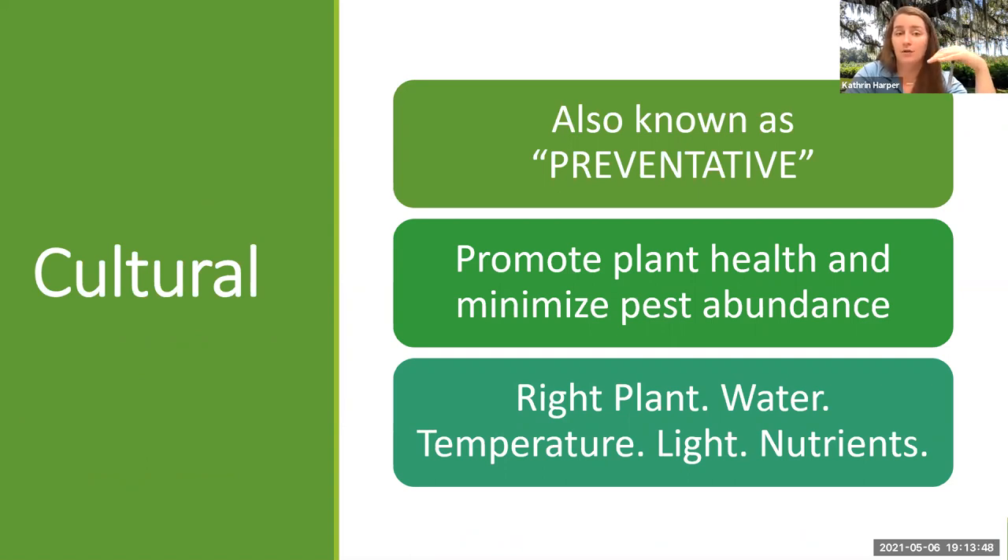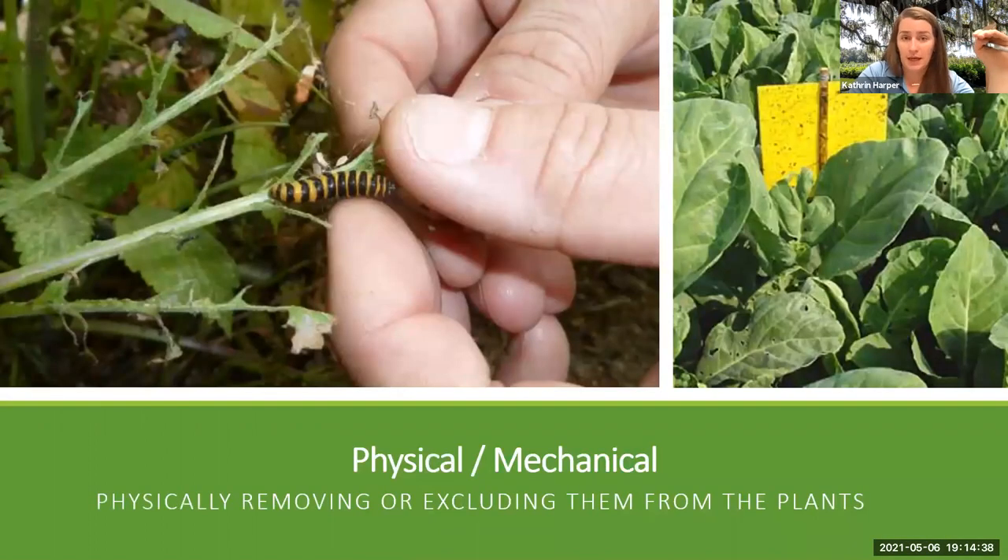Cultural practices are actually our preventative layer — this is right plant, right place; this is our mulching; this is watering efficiently; this is fertilizing appropriately. It's everything we've already discussed. It's preventing the problem from the beginning by keeping your plants healthy. Unhealthy, unhappy plants actually attract insect pests and diseases more readily — they are weakened and they put off a pheromone that attracts these pests.